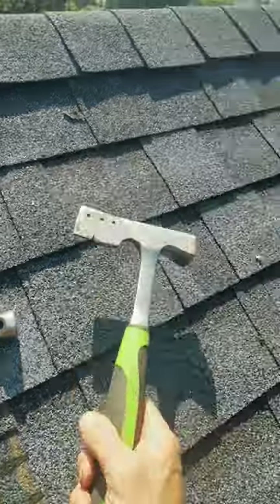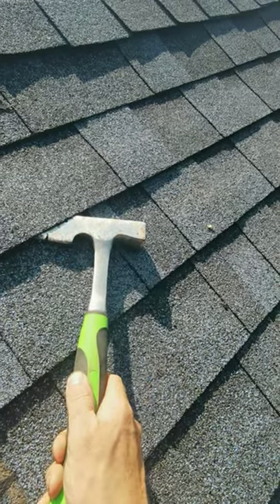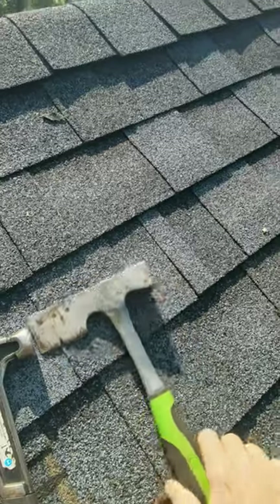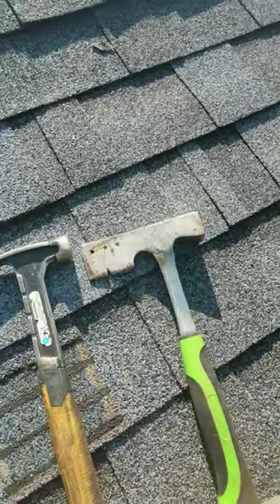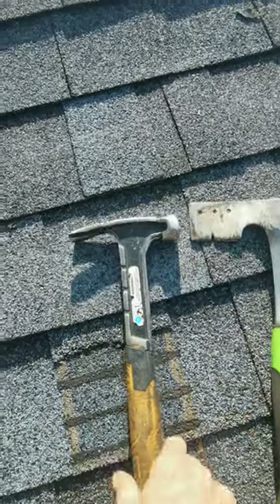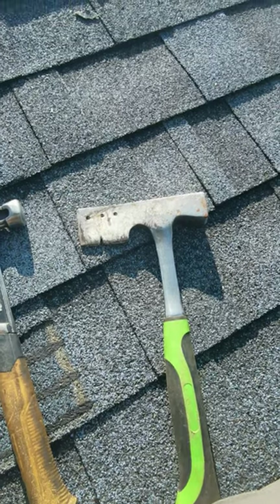But right now I'm working on a small repair here, and a hatchet works nice to break the seal of the shingles above so you can get the repair done properly. So my preference is a hammer, but for repair a hatchet works good. What do you prefer to use?